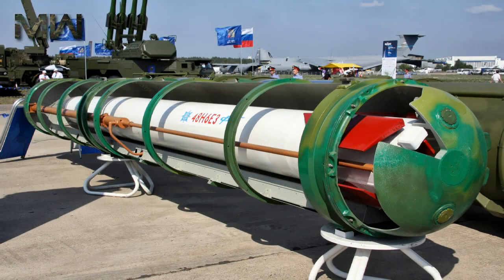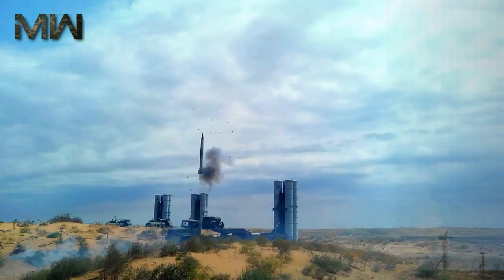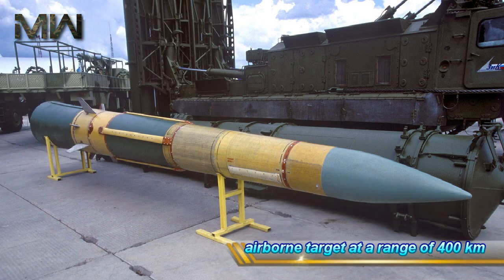The missiles are fired by a gas system from the launch tubes up to 30 meters into the air before the rocket motor ignites, which increases the maximum and decreases the minimum ranges. In April 2015, a successful test firing of the missile was conducted against an airborne target at a range of 400 km.